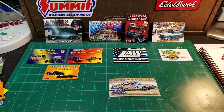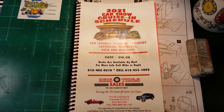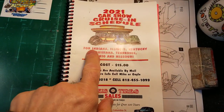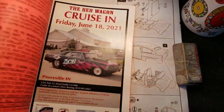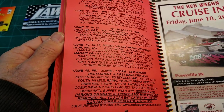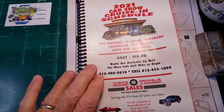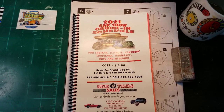Here's one of the books — it's a book that gives you all the scheduling for all the cruise-ins within various states. It basically gives you information on where the cruise-ins are, what the registration fee is, whether they're going to have food or entertainment, or whatever it might be. All of us that go to these cruise-ins get one of these books so we know where to go and when.